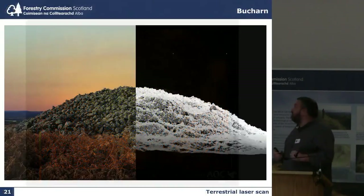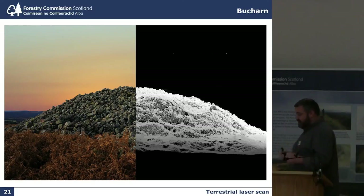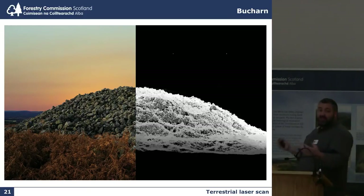I took the site in profile at sunset and in the point cloud and put them together. I think that's quite a stunning image.